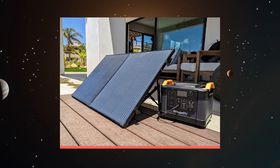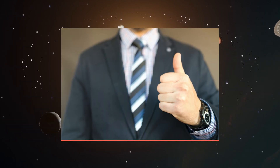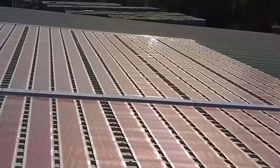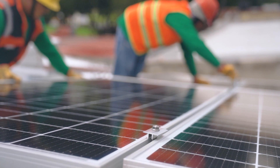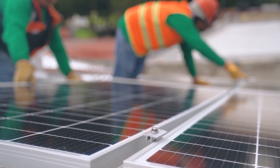Recently, Booze RV released a new CIGS thin film solar panel that has received positive reviews. This novel material can be used in addition to current solar panels and is the company's first foray into thin sheet photovoltaic technology. These thin film solar cells are easier to install, more flexible, stable, and long-lasting than silicon-based solar cells.